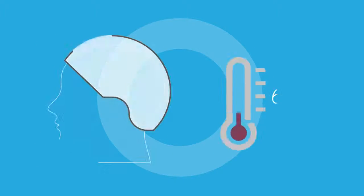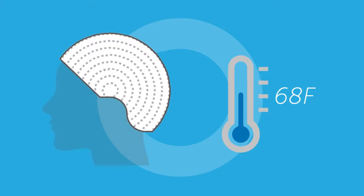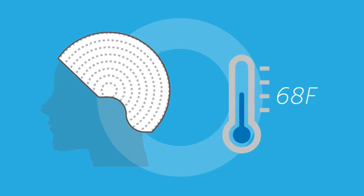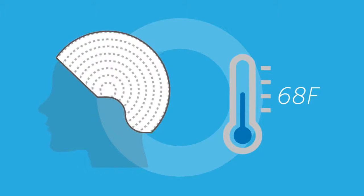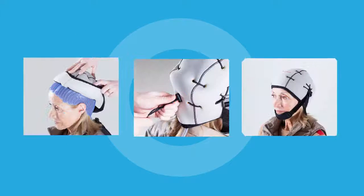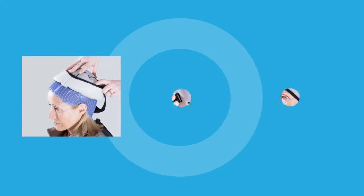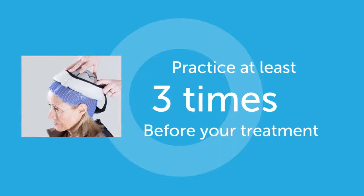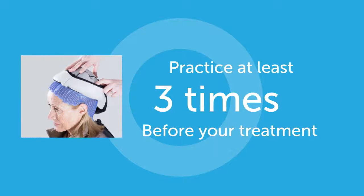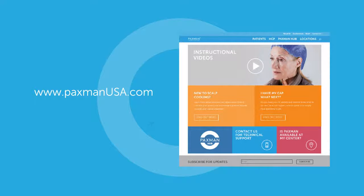For treatment to be successful, the scalp needs to be maintained at a constant temperature. This is achieved by correctly fitting the most important feature of our system, the lightweight Paxman cooling cap. For successful scalp cooling, it's really important that you learn how your cap is correctly fitted. Practice preparing your hair and fitting your cap at least three times before your treatment starts. Our website has lots of helpful instructions, including tutorial videos.